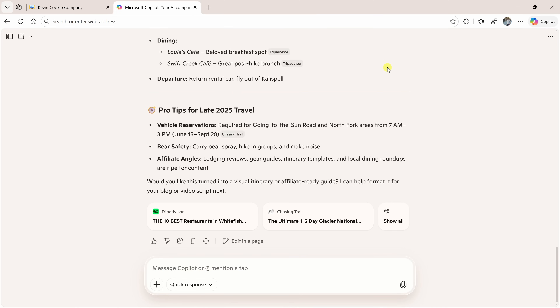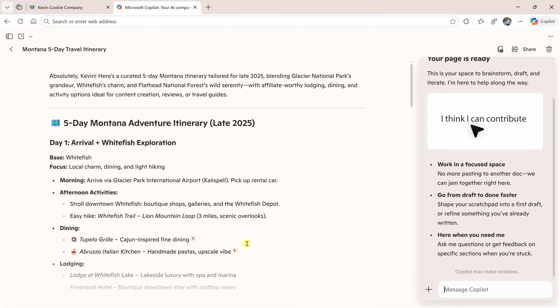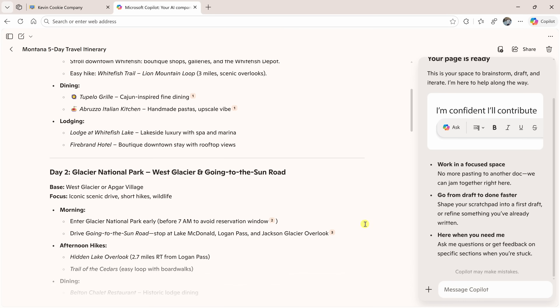If I have additional questions, I can prompt Copilot right down below. I think this plan is good but I'll probably have some edits I'd like to make. So right over here I could click on edit in page and then make it my own by editing any of the content. I could also continue asking Copilot questions over on the right-hand side.